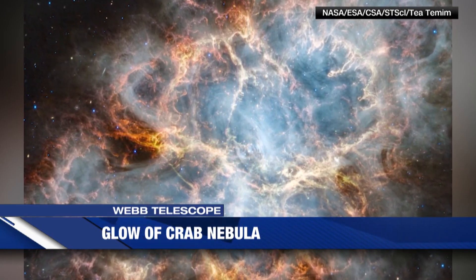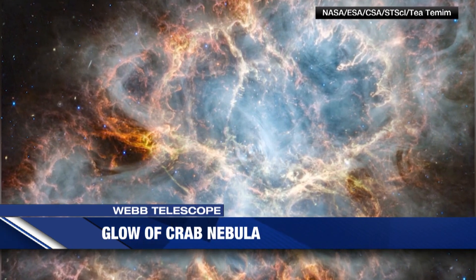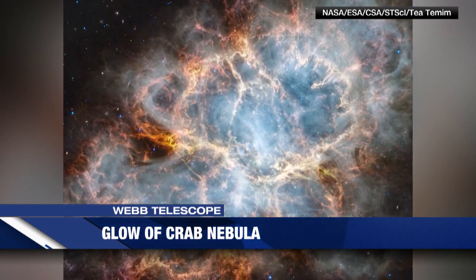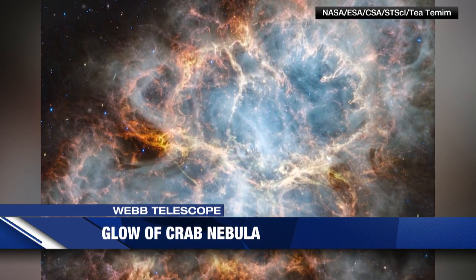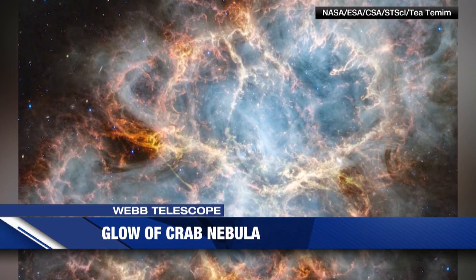The Webb Telescope was able to pierce through the nebula's dust to reveal features previously unseen. One of those is the nebula's pulsar heart, seen as the central white spot. It also spotted thin white lines that show the pulsar's magnetic field. Scientists say the Crab Nebula continues to expand.